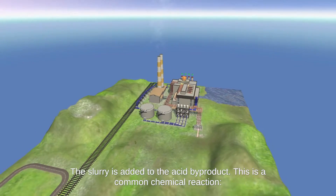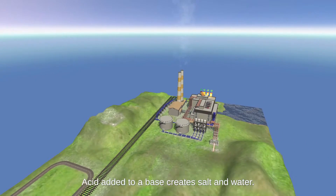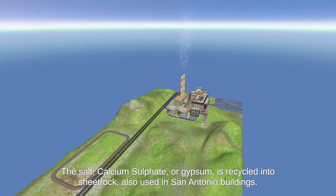This is a common chemical reaction: acid added to a base creates salt and water. The salt, calcium sulfate — or gypsum — is recycled into sheetrock, also used in San Antonio buildings.